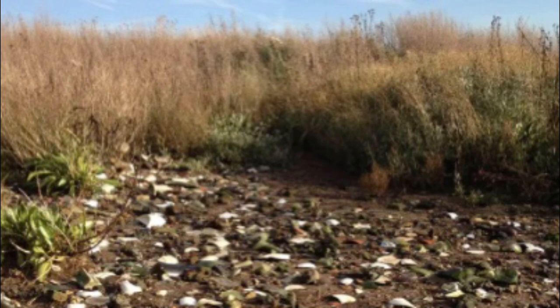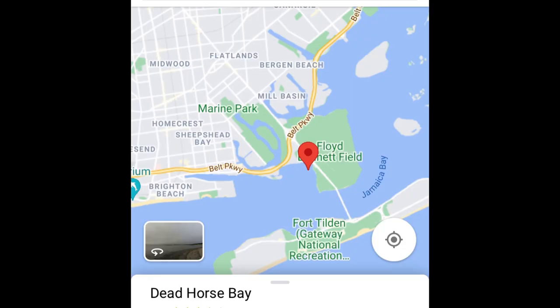Research old local maps to find areas that could have been old watering holes where people would vacation. Dead Horse Bay here in Brooklyn is a phenomenal place to do some mudlarking. This is a great example of an old dump that was used for landfill by the coast that now is a very popular area to go searching for treasures.